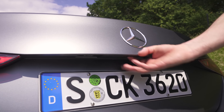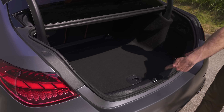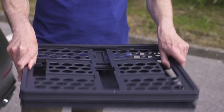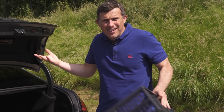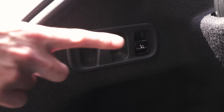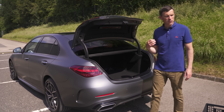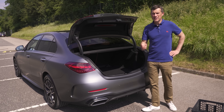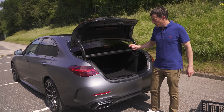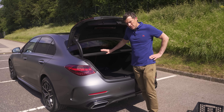Let's see the boot. There it is - a saloon boot with a slightly awkward shape due to the curved rear end. There's some storage underneath, storage nets, tie-down points, and hooks to hang things off. It's an okay square shape inside so you should fit quite a lot of stuff. However, the capacity is 455 litres, whereas the Audi A4 and BMW 3 Series both offer 480 litres - so if you're playing boot top trumps, you're going to lose with this car.